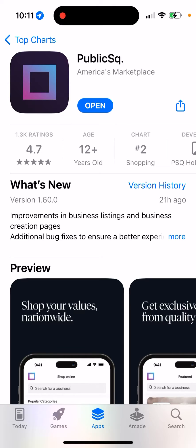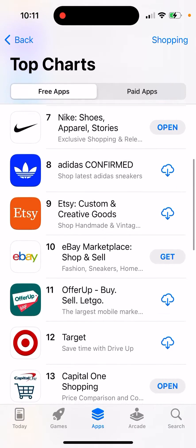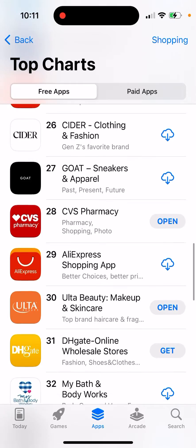I'm talking about this app, America's Marketplace. As you can see, it's growing quite high — actually very high — in the iOS app charts.